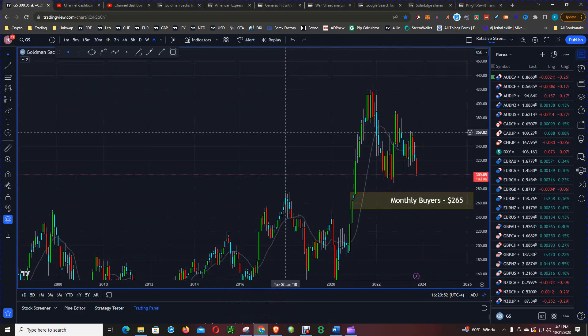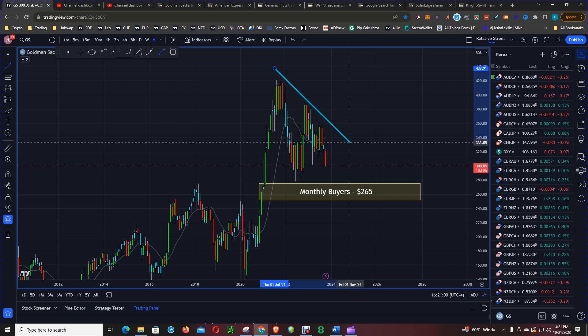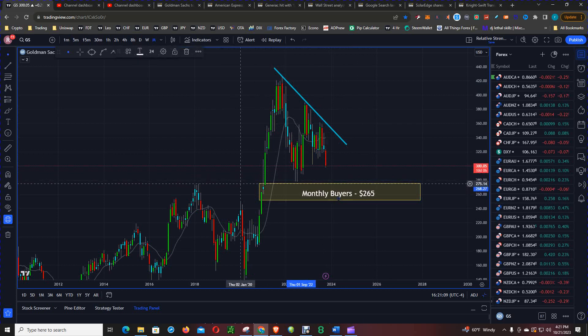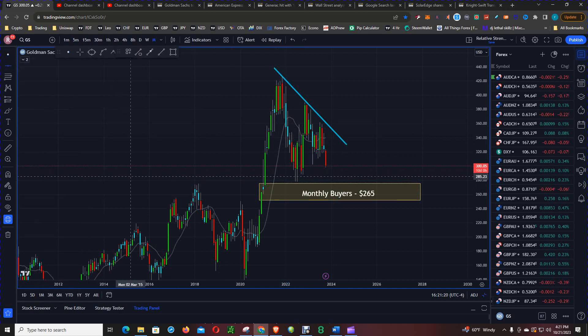This is Goldman Sachs on the monthly chart. We can see that price is making lower highs and in the process respecting this monthly downtrend line. There is a huge monthly bias level at the $265 level — you see support, you see resistance — so that monthly bias level becomes a bear trap essentially.